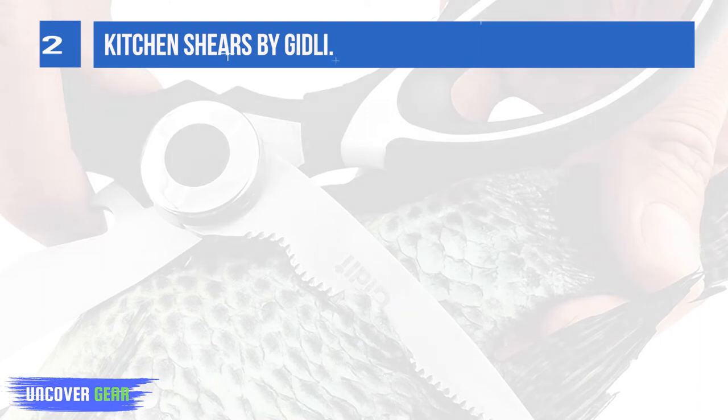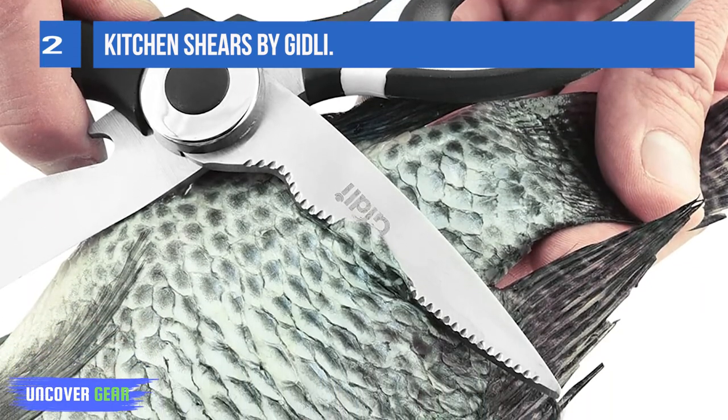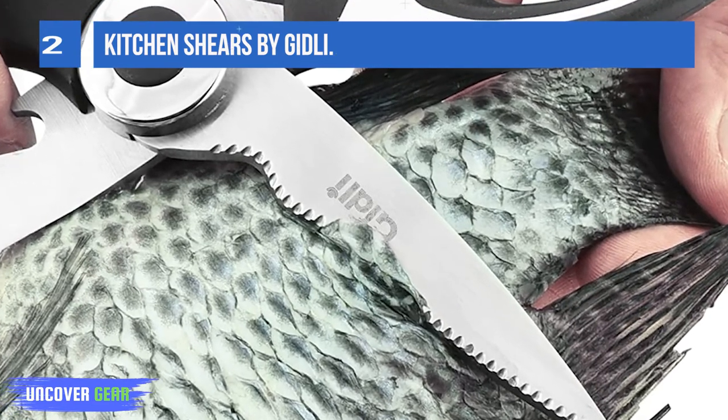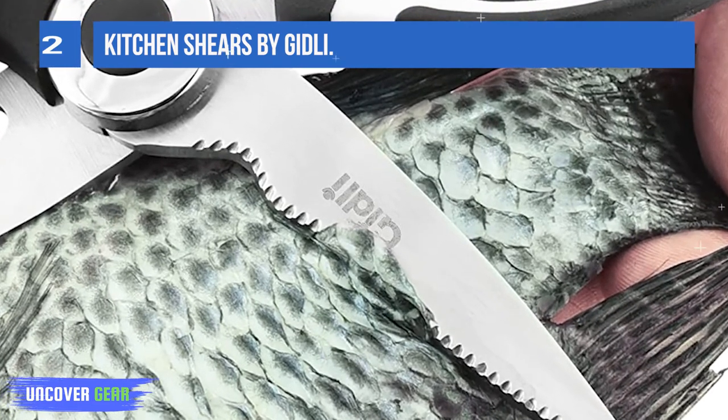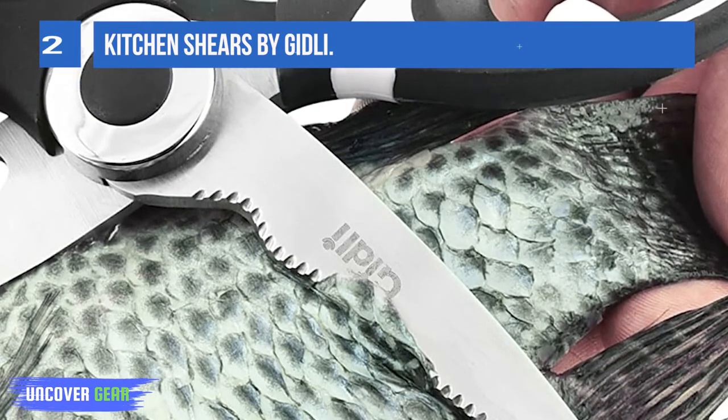Chicken, poultry, fish, cooked and raw meat, vegetables, fruit, herbs — these are just a few of the things the utility shears can cut. The sharp blades of the stainless steel kitchen shears can basically cut anything you want fast, with ease and safety.